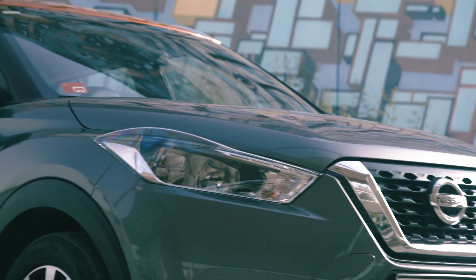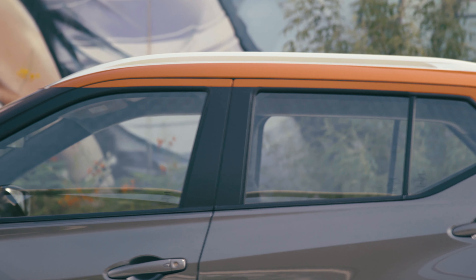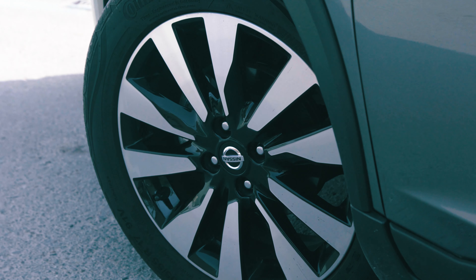The Kicks exudes confidence and attitude, thanks to its large LED headlights, V-Motion grille, signature floating roof, sporty alloy wheels and boomerang tail lights.